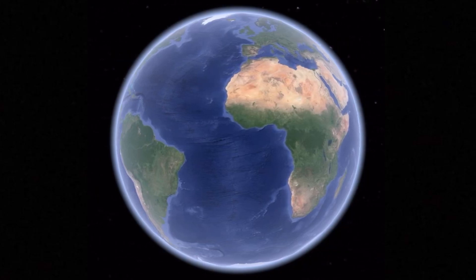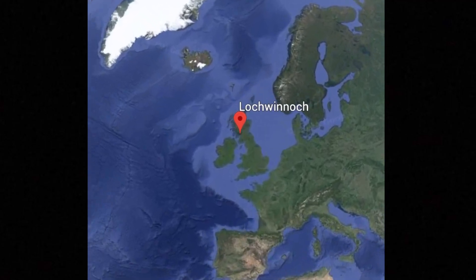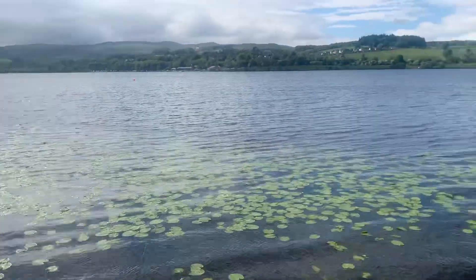Right guys, we are back with this episode where we go to every town, city, and village in Scotland. This time we are going to a small village in Scotland called Loch Winnock. Loch Winnock — beautiful scenery.